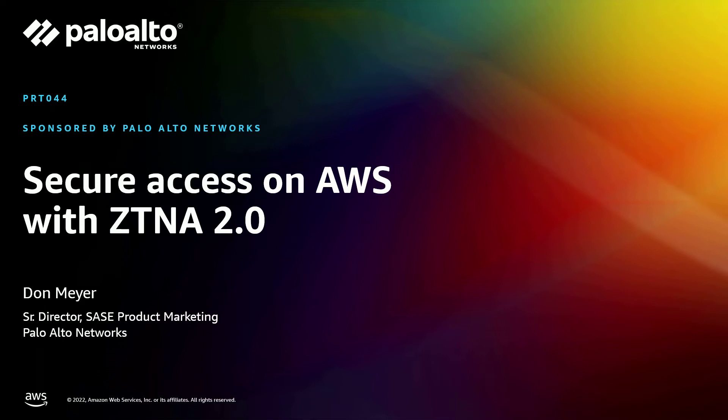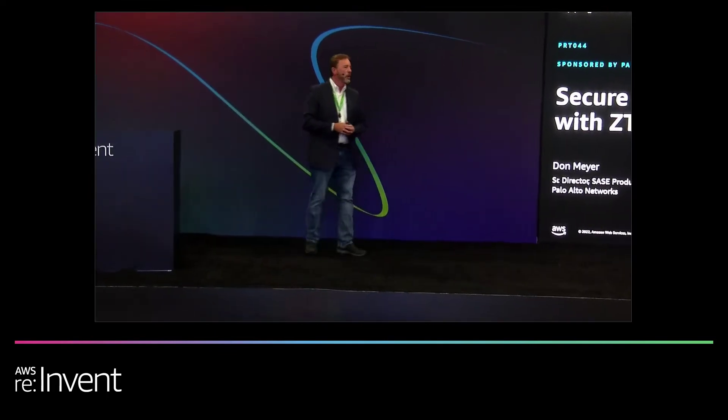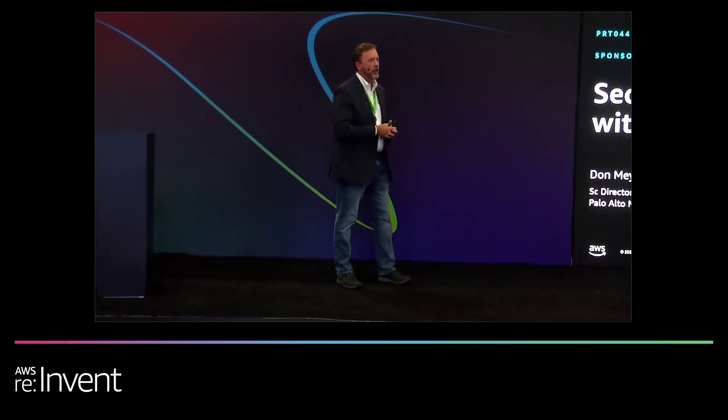Good morning, everyone. It's great to see so many smiling faces after several days of AWS reInvent. Hope everyone's been having a great show. My name is Don Meyer, I'm part of the product marketing organization of Palo Alto Networks, and I get to talk to you about a really interesting topic: ZTNA, and more importantly, what we're doing with ZTNA to enhance it to make it ready for handling the security needs of today's hybrid workforces.